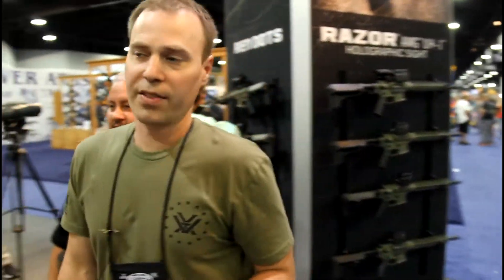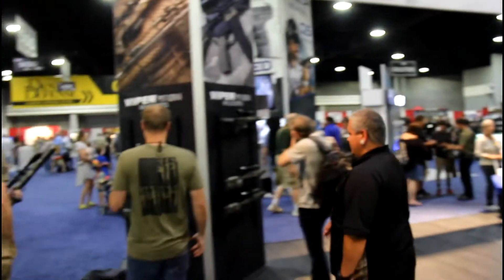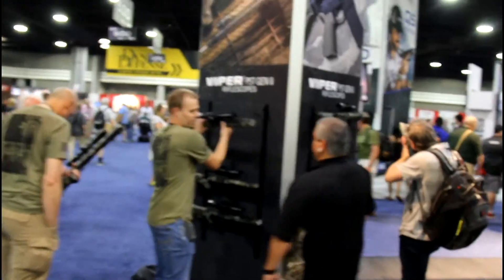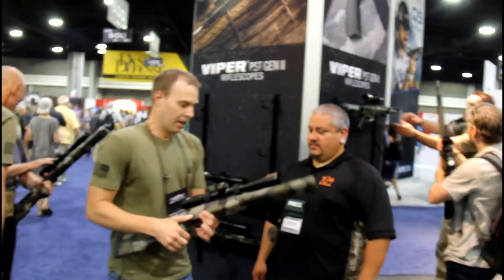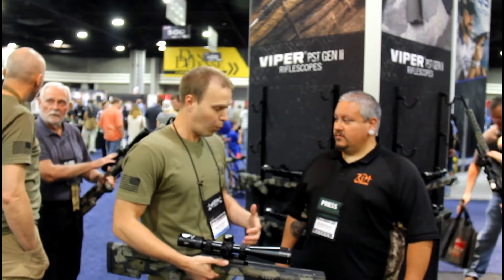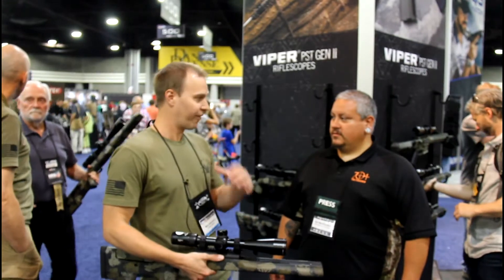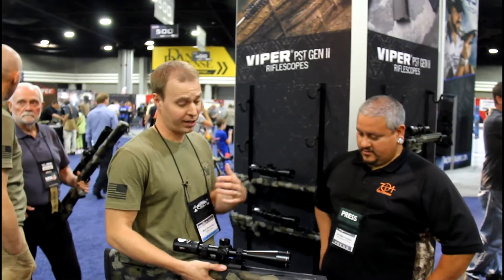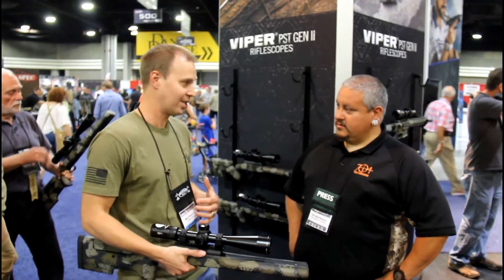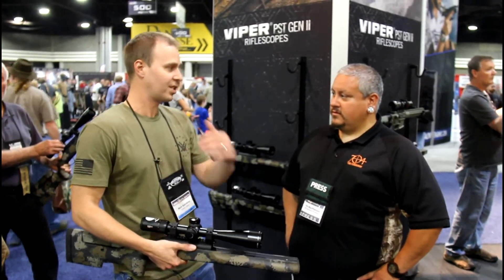Let's go over here and take a look at the new Gen 2 PSTs. The original Viper PST series has been in the lineup for a while — historically it's been that quintessential bang-for-the-buck tactical optic. Very feature rich, very durable, very precise, and also some depth in the lineup, everything from a 1-to-4 to a 6-to-24.